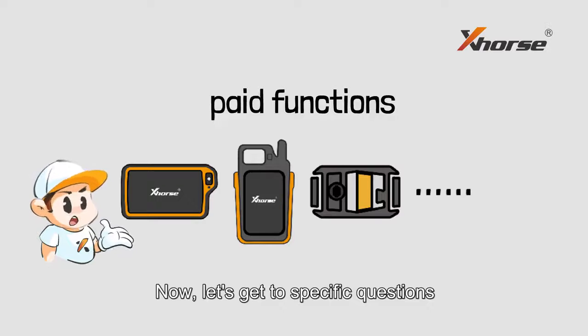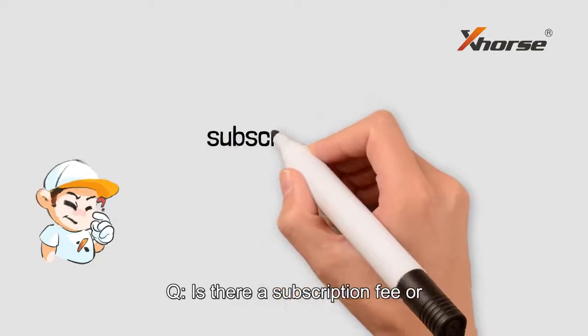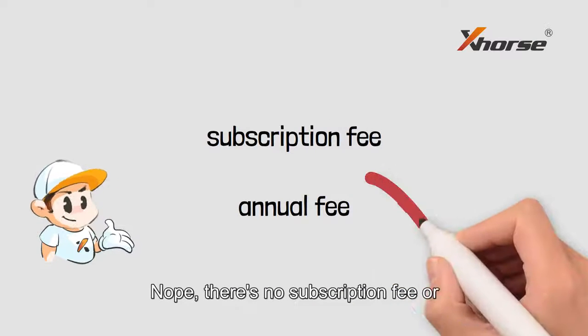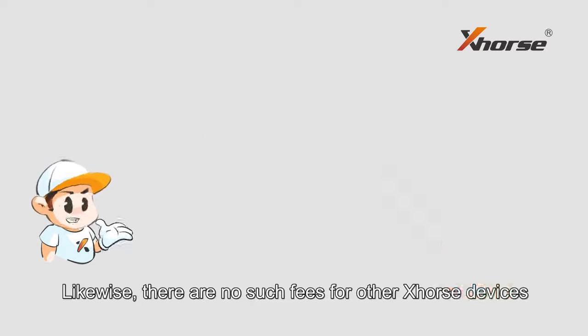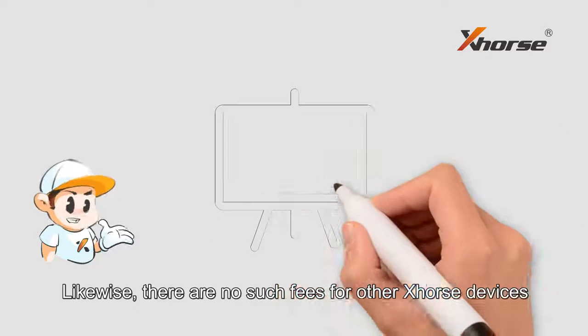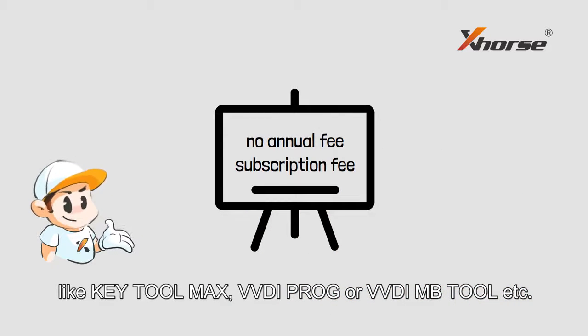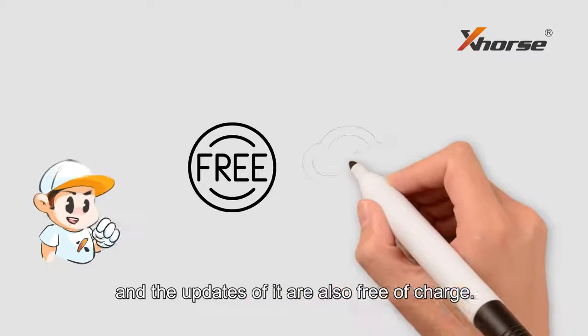Now let's get to specific questions about K2 Plus. Is there a subscription fee or annual fee for K2 Plus? Nope, there is no subscription fee or annual fee for using K2 Plus. Likewise, there are no such fees for other X-Source devices like K2 Max, VVDI Pro, or VVDI MP2, etc. And updates are also free of charge.